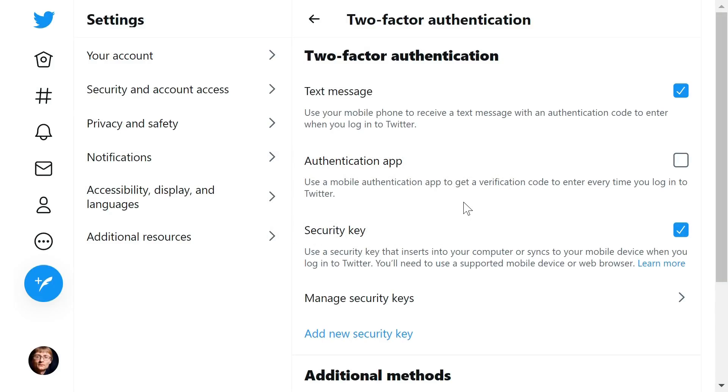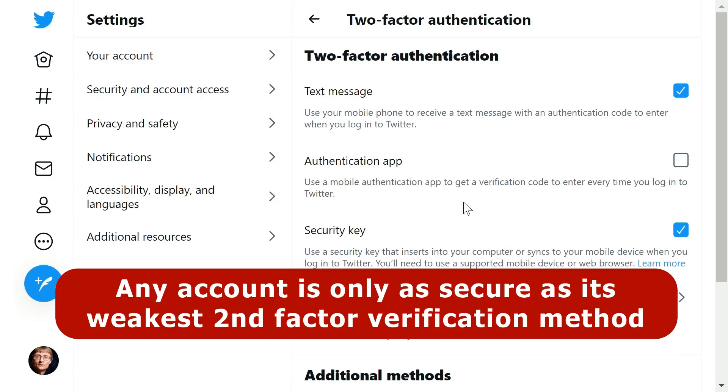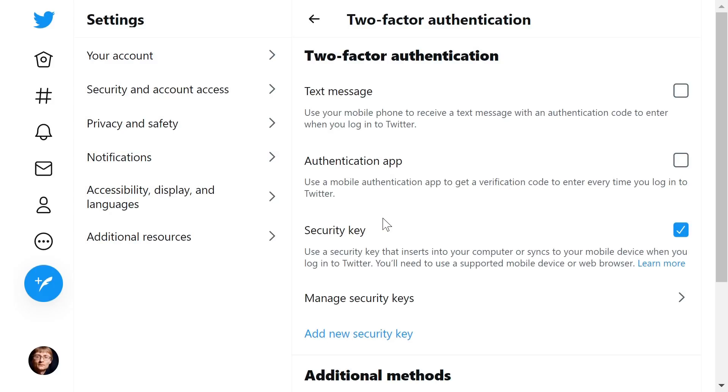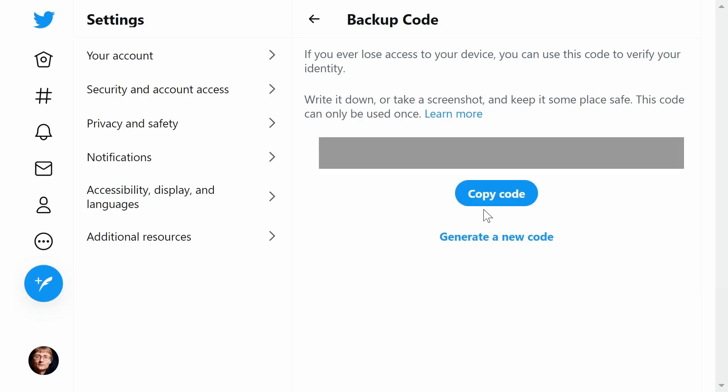So, we've added security keys as our two-step verification method here in Twitter, and this must mean our account is now more secure. Well, sadly, this may not be the case, as any account is only as secure as its weakest second-factor verification method. And so, to make things really secure here in Twitter, having added in security keys, we need to remove text-based verification, so that it's never offered as an alternative. And if this makes you nervous, as we saw earlier, most accounts allow you to generate one or more backup codes that you can store in a safe place, such as on an encrypted USB drive, just in case you ever lose access to both of your security keys.